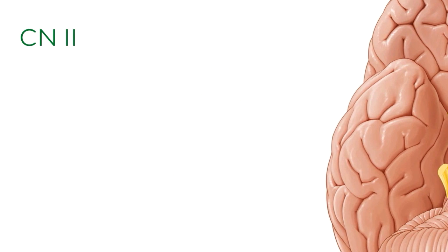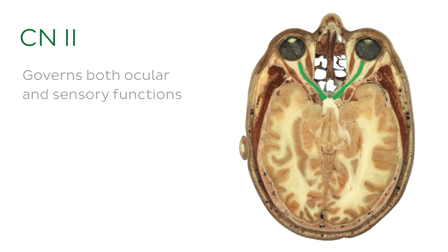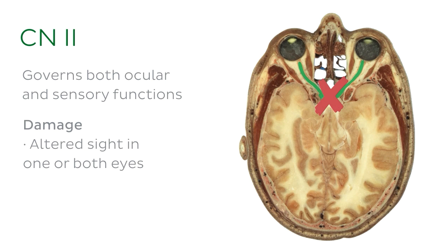The optic nerve governs both ocular and sensory functions, and damage to the nerve fibers of the optic tract can therefore result in altered sight in one or both eyes. In extreme cases, lesions of the optic nerve can also lead to blindness.